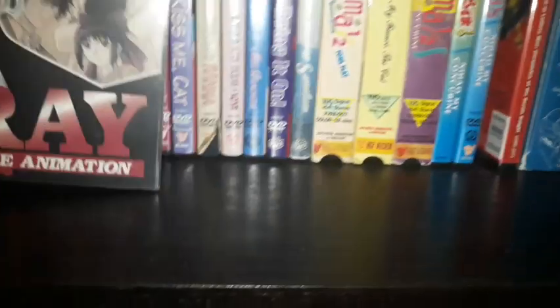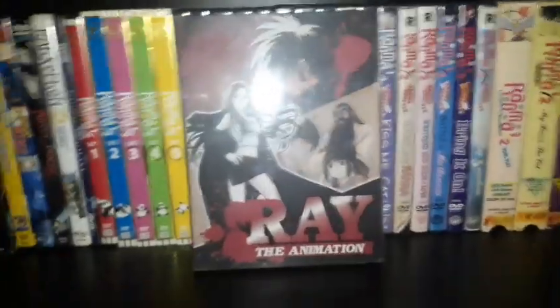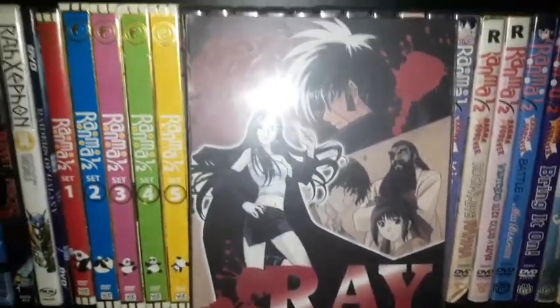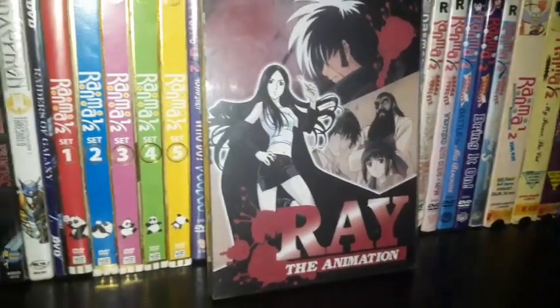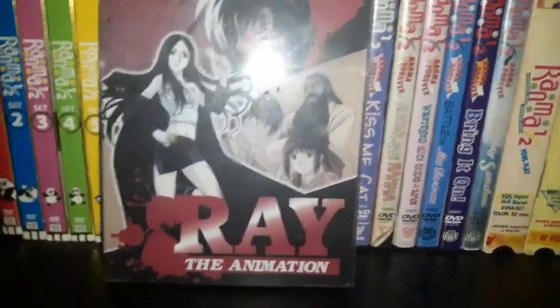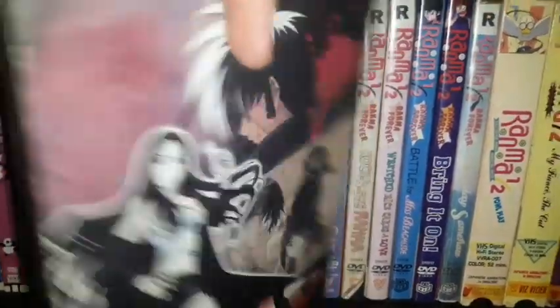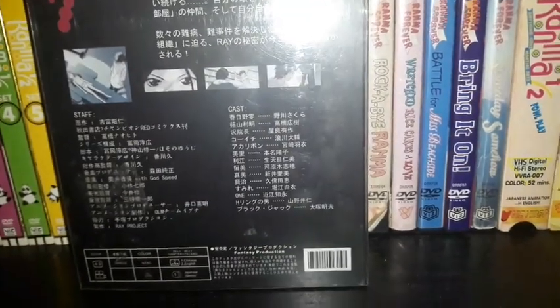Another DVD I have is Ray the Animation — a side series to Black Jack, which is based on the manga by Osamu Tezuka. I have the Black Jack OVA series if you want to check it out in a previous video. This is a Chinese bootleg DVD set in a see-through case, dubbed only in Japanese with English and Chinese subtitles.